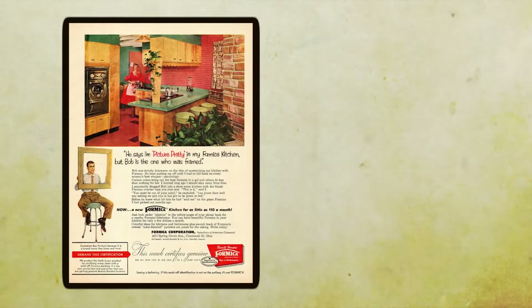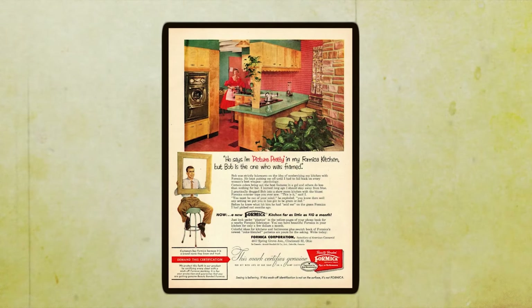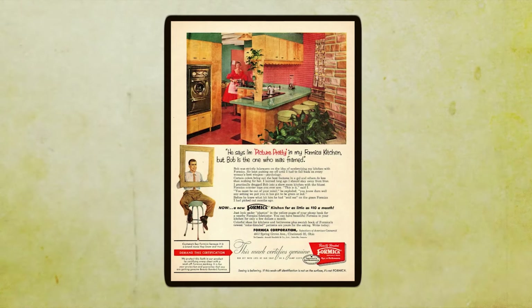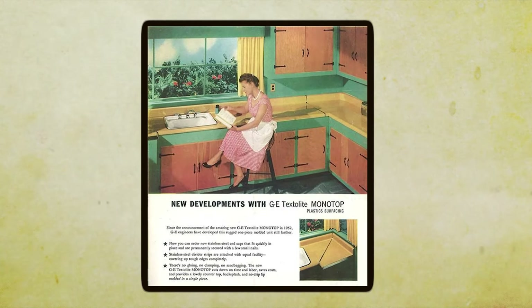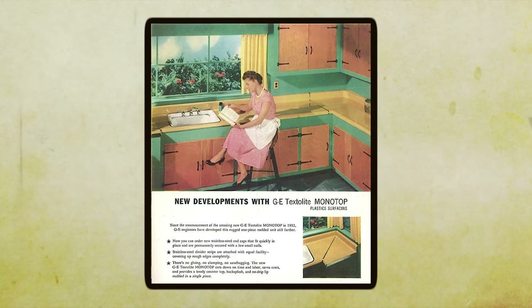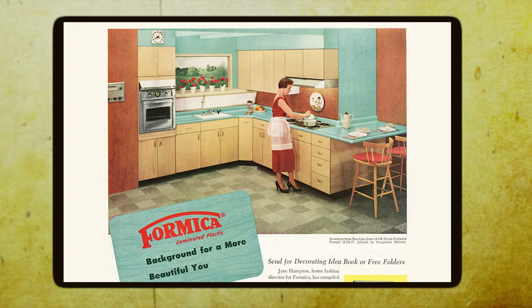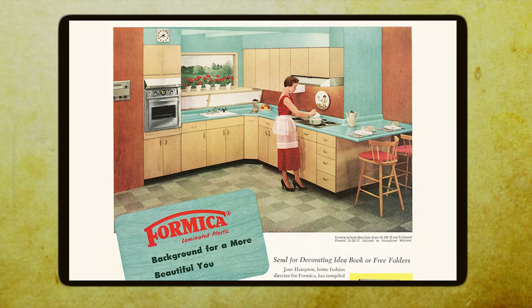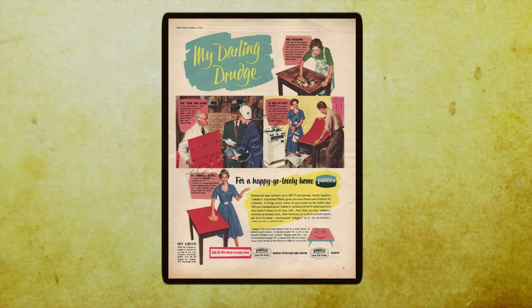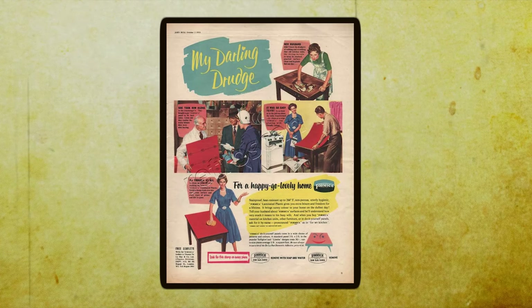But why was Formica so popular back then? Well, for starters, it was durable as heck. This stuff could withstand the daily hustle and bustle of a busy household without so much as a scratch. And let's not forget about the endless array of designs and colors available. Formica was more than just a practical choice.